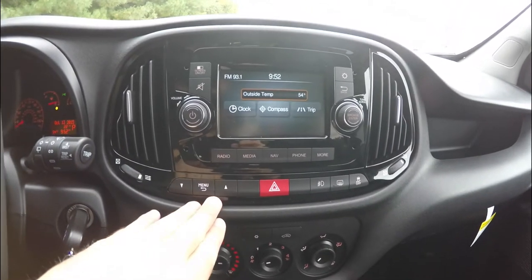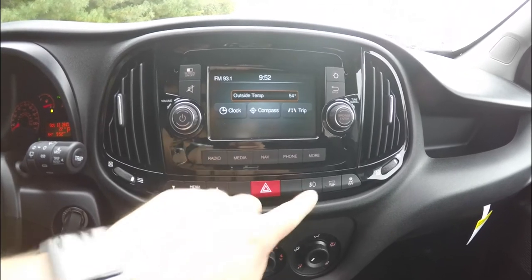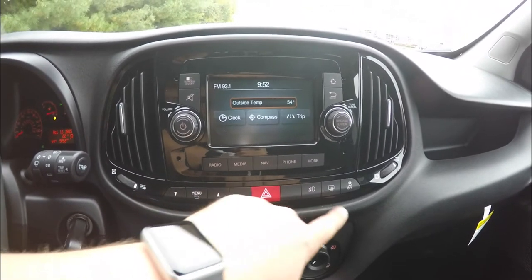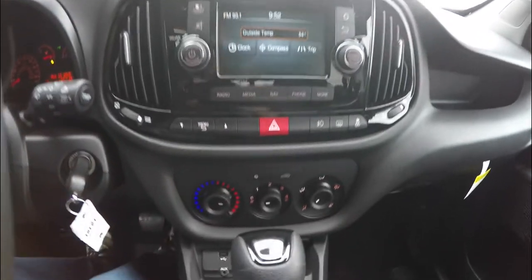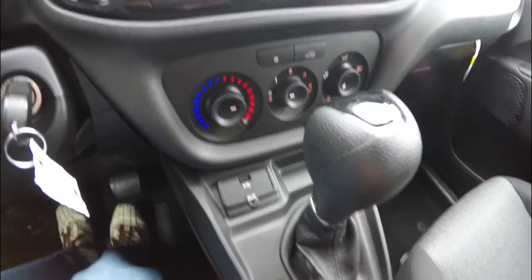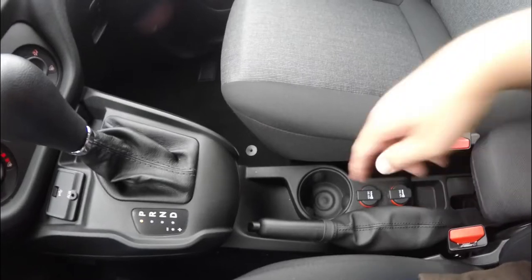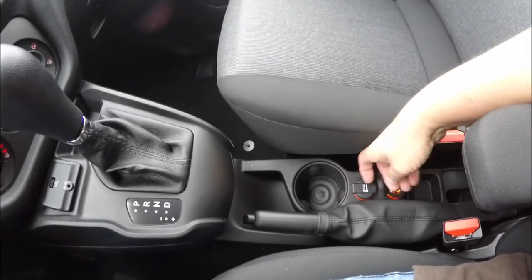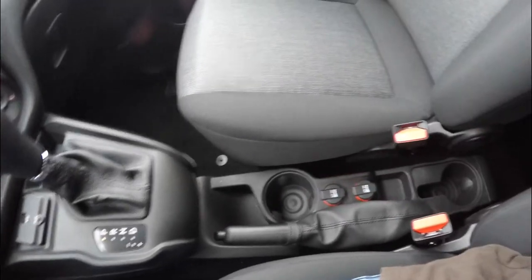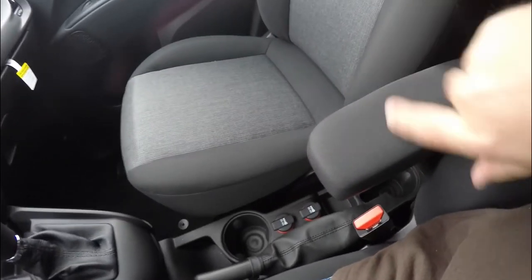Moving down, you have menu buttons for your driver information center in the instrument cluster, fog lamp controls, rear window defroster, and traction control. Below that are your climate controls, a USB input, auxiliary input jack, a floor-mounted cup holder, two 12-volt power points, another cup holder, and a driver-side armrest.